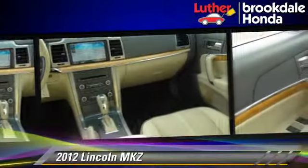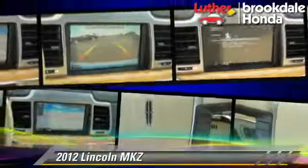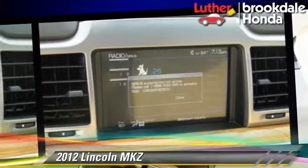This Lincoln features leather seats, all-wheel drive, and tilt wheel. Safety features include side airbags, traction control, and ABS.